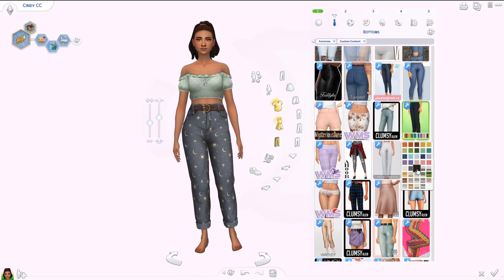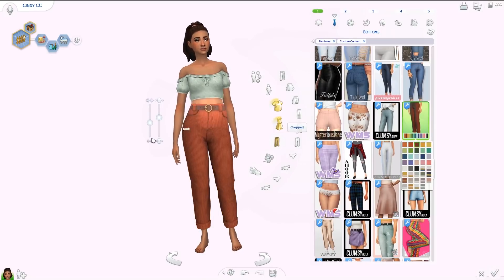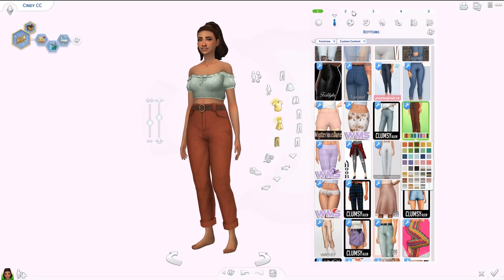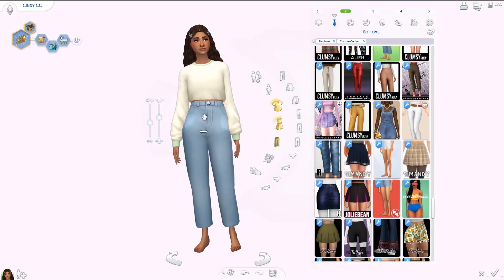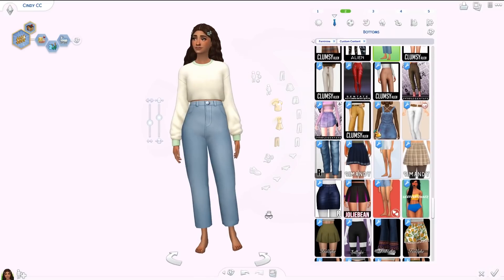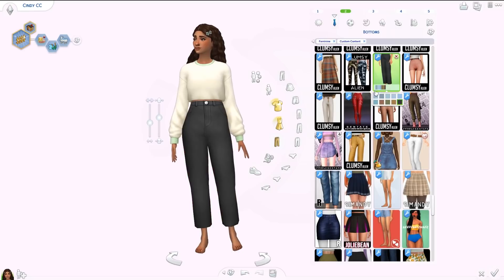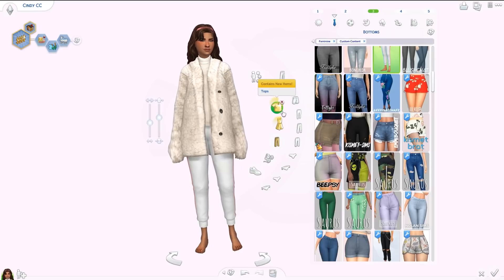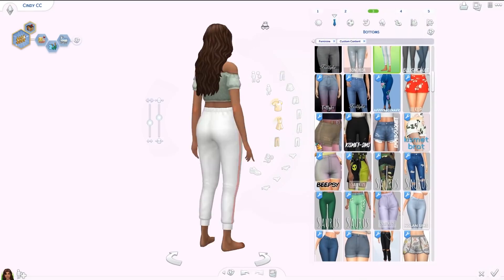The corduroy patterns include really pretty options like one with suns and moons — amazing. Obviously there are plain solid swatches too. If you want to download anything from this video, please download these corduroys — they are everything. I also have the Marni jeans by Clumsy Alien: high-waisted, simple jeans with no back pockets, not skinny, kind of cropped, in a bunch of denim swatches. Very simple and they go with a lot of different outfits — I've used those loads.